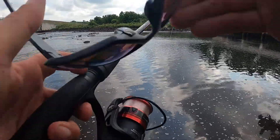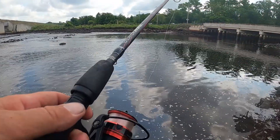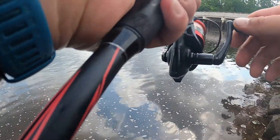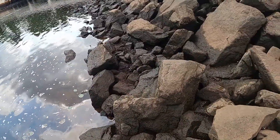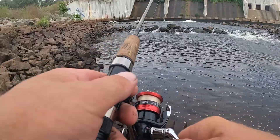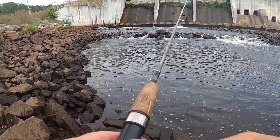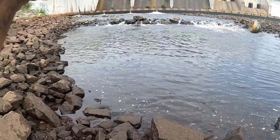Right now I'm trying the ned rig with a Z-Man TRD Crawl on it. Let's see if we can work anything out of this deeper pool right here — stuff's attacking it — fish on! Little bluegill.